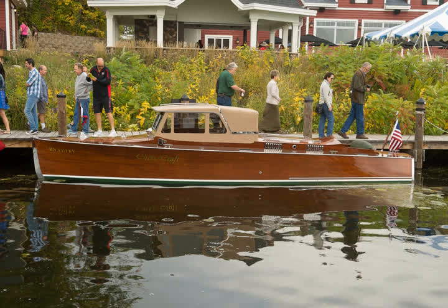This is a 28-footer with the side lights with the streamlined hardware, which they did have early on. There's the same boat with the convertible sedan top. Look at the graining in the wood.